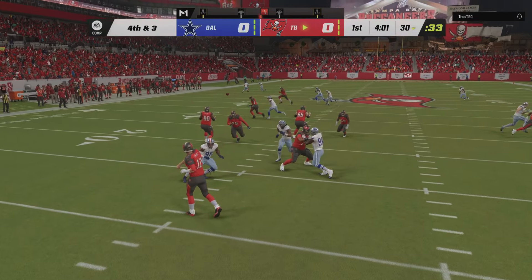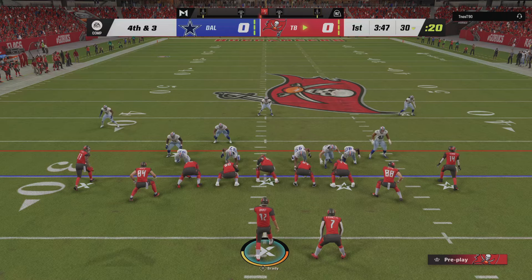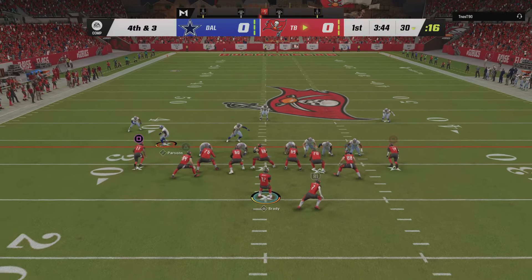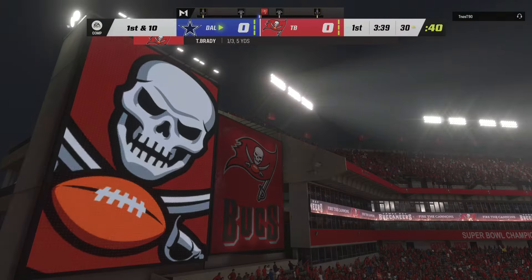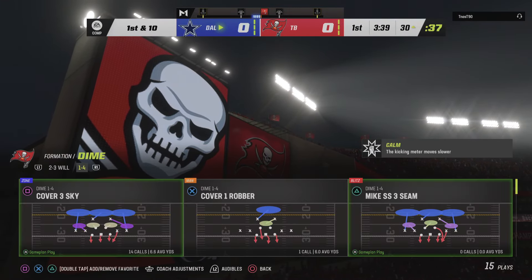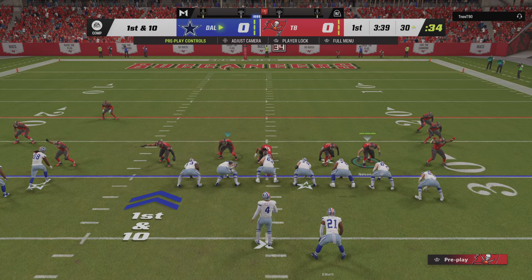That'll bring up fourth down. They'll go for it. It's Brady, and they hit him as he throws. This one's going to go straight down to the turf — incomplete. A surprising move here on the opening drive of the game, and this defense holds firm on the opening drive of the night.